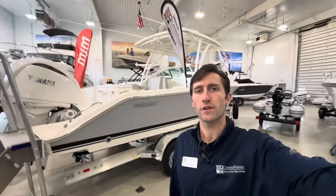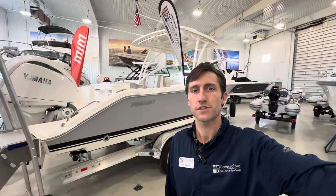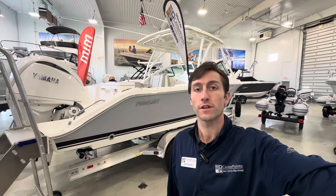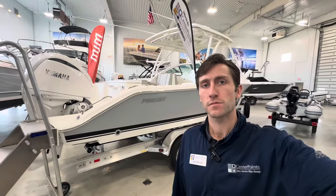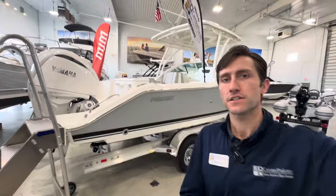Hey everybody, Joe Mead here with Centerpoint Yacht Sales in our Door County showroom just south of Sturgeon Bay on Highway 42. I want to take you on a brief walkthrough and features inspection of the Pursuit DC 246.